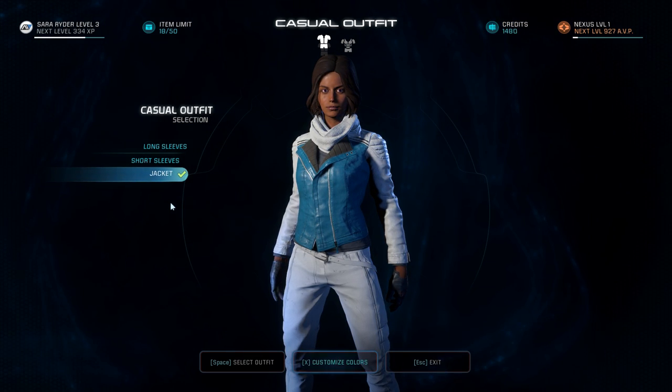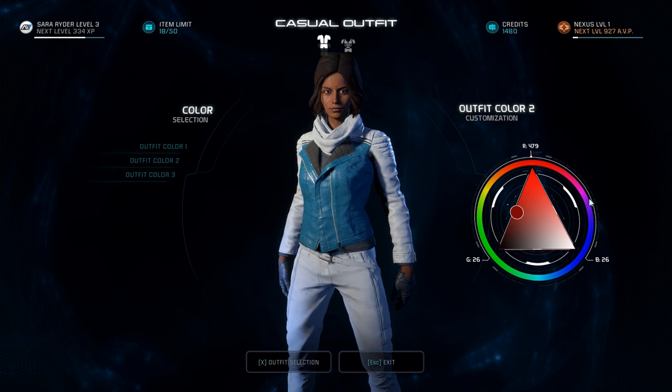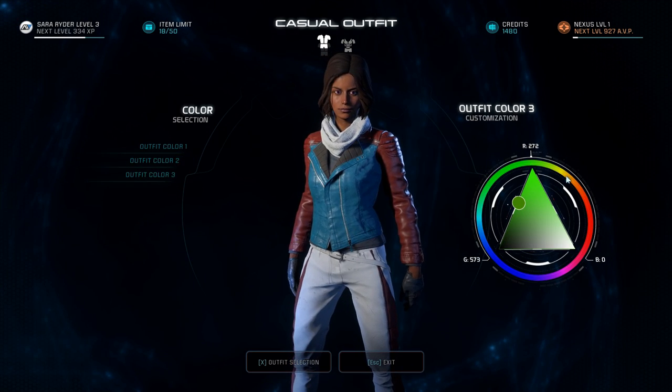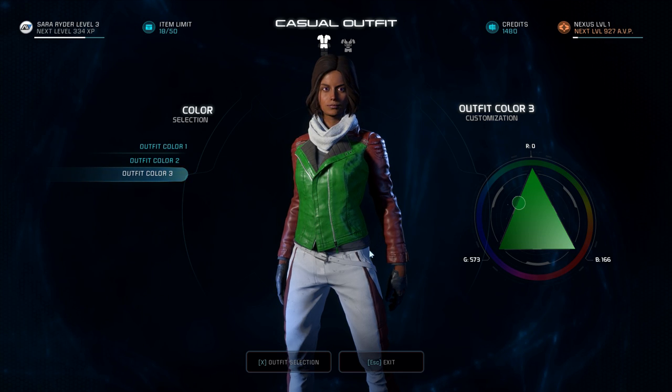A lot of people are getting really frustrated by this. It looks like there's actually a glitch in the user interface here, or something they forgot to add in. What you have to do after selecting the colors of your outfit is actually hit the spacebar. Or if you're playing on console, whatever button you usually use as your select button — that's the button you'll need to push.